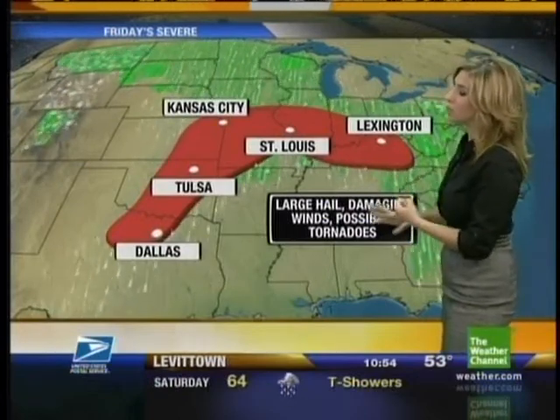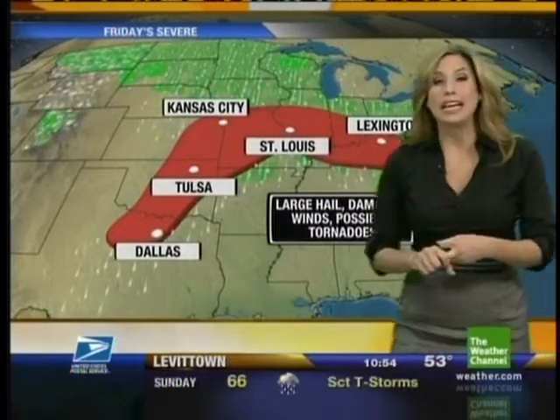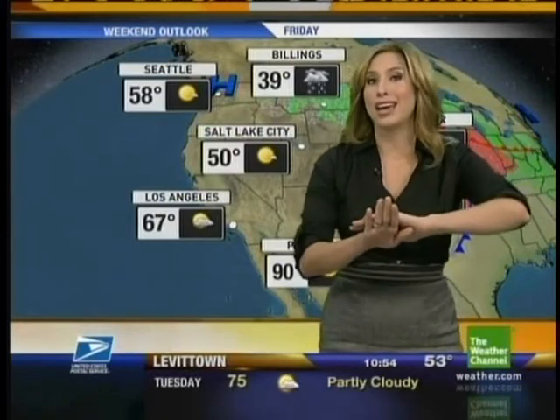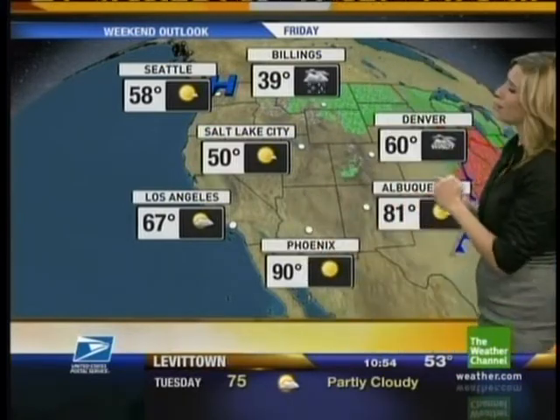We could get some severe weather — we could see hail, damaging winds, possibly tornadoes. You need basically the winds at the bottom bun going in one direction, and then the winds at the top bun coming in at a perpendicular direction in order to get tornadoes. So that's how we use a hamburger to figure out the weather.